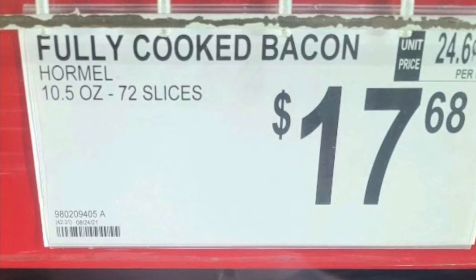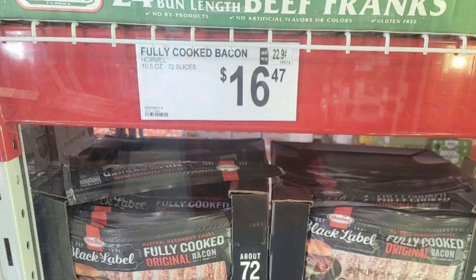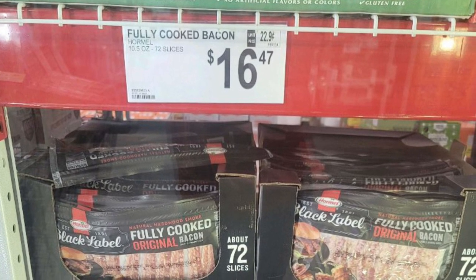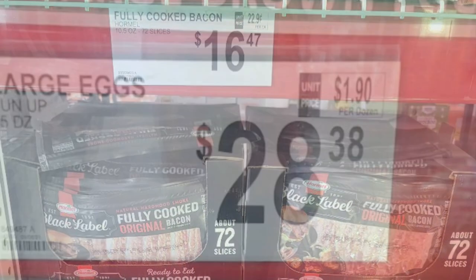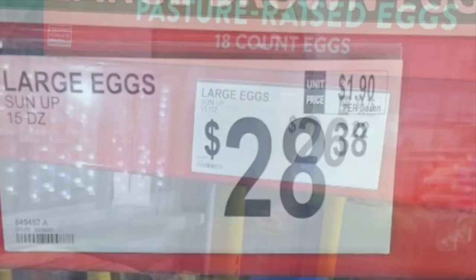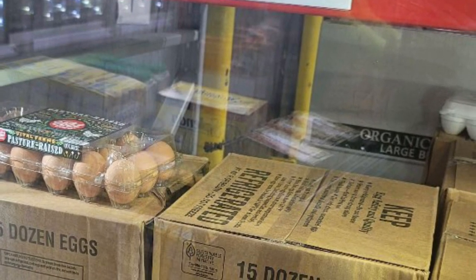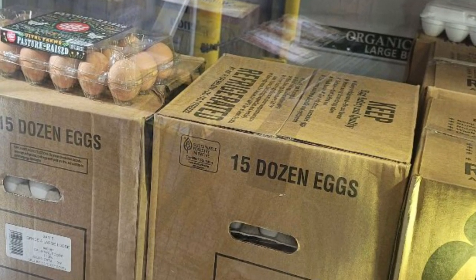This bacon I posted last week was $17.68. This week the price actually dropped to $16.47. Large eggs last week were $28.38 — this week there was a price reduction to $26.22. Stock seems about the same in the cooler.